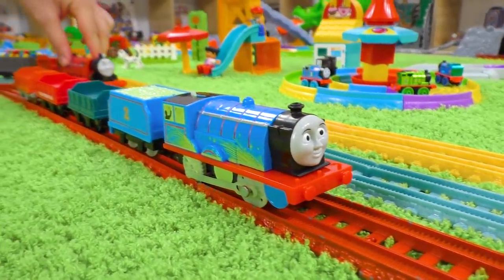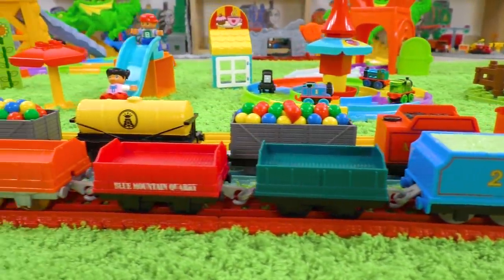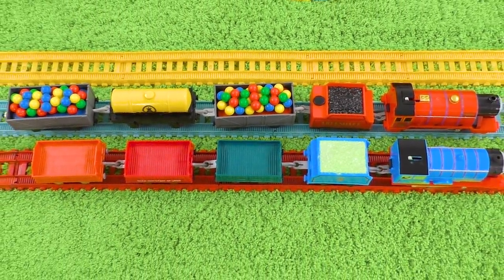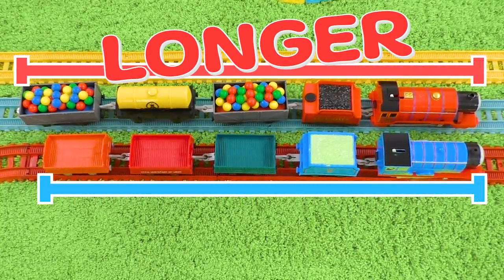Hi Edward, hi Mike! Right now we'll check which train is longer this time. Our measurements say that Mike's train is a little longer, and Edward's train is a little bit shorter.